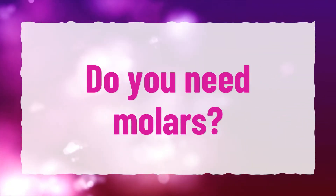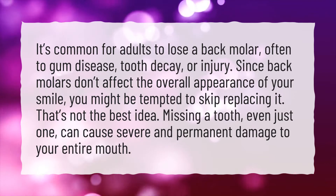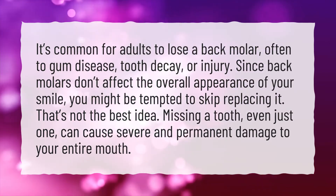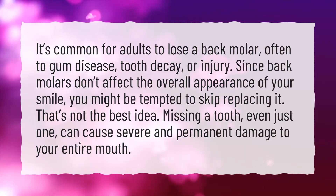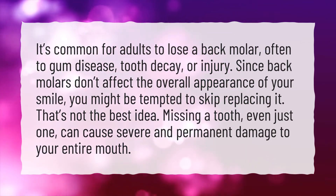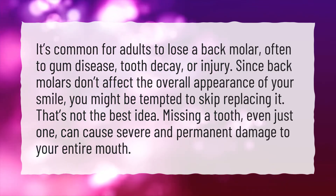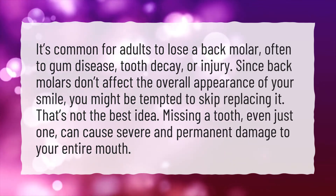Do you need molars? It's common for adults to lose a back molar, often to gum disease, tooth decay, or injury. Since back molars don't affect the overall appearance of your smile, you might be tempted to skip replacing it. That's not the best idea. Missing a tooth, even just one, can cause severe and permanent damage to your entire mouth.